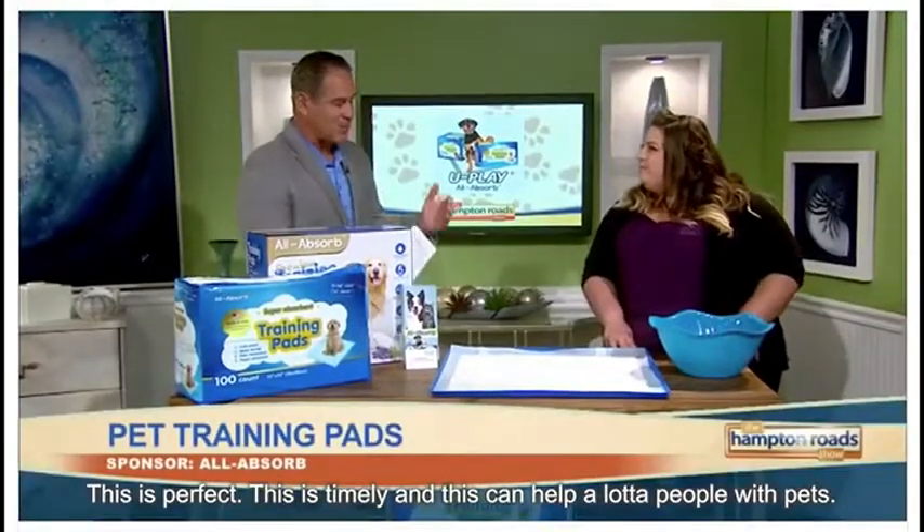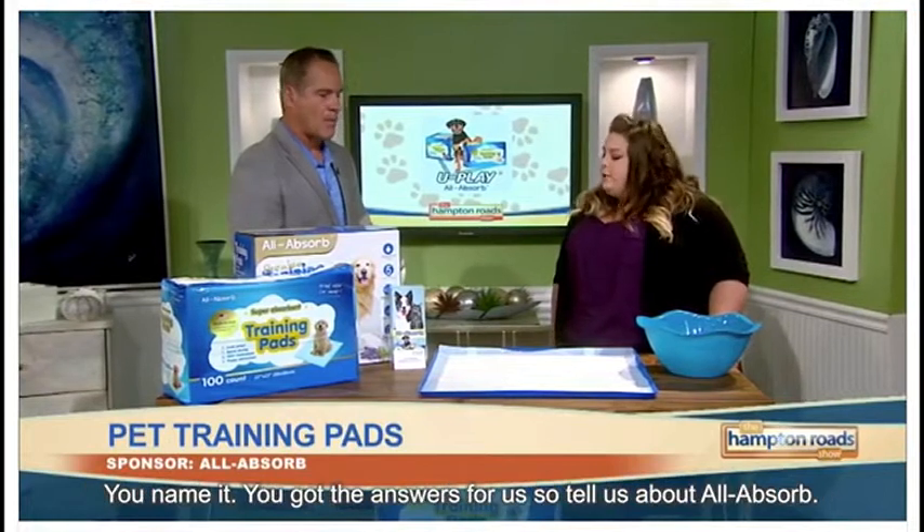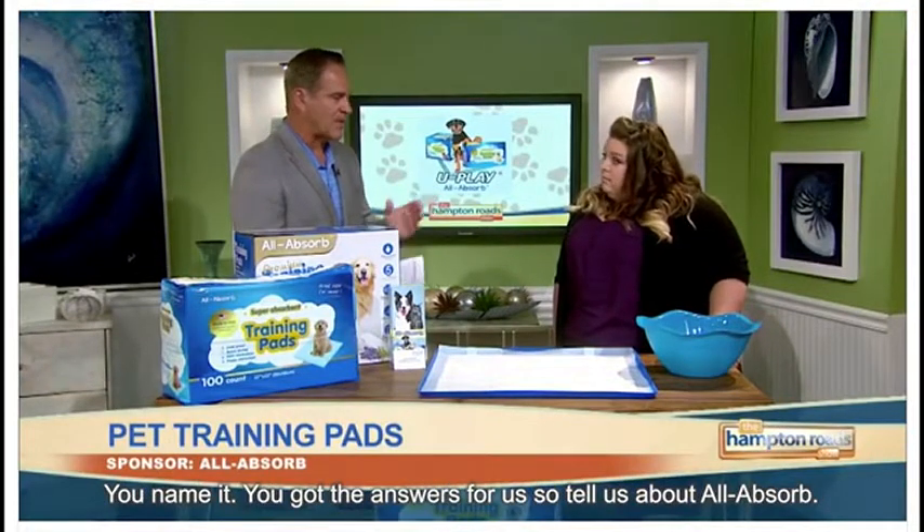Welcome to the Anthem Road Show. This is perfect, this is timely, and this can help a lot of people with pets. You name it, you've got the answers for them. So tell us about All Absorb.